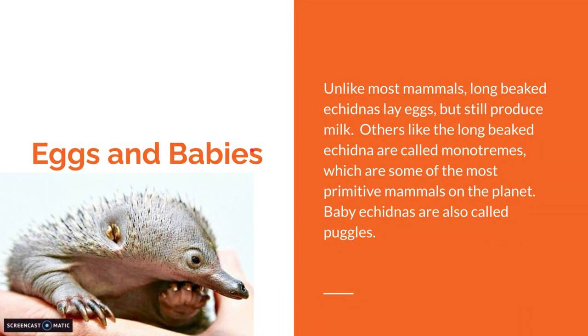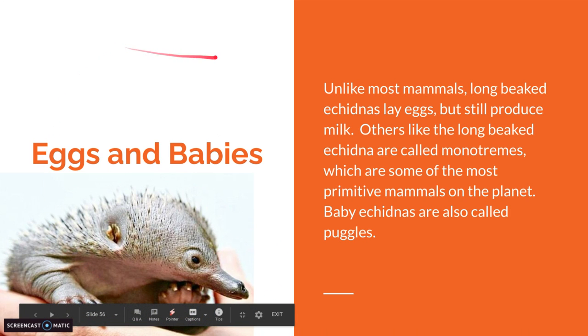Eggs and Babies. Unlike most mammals, Long-Beaked Echidnas lay eggs but still produce milk. They are called monotremes, which are some of the most primitive mammals on the planet. Baby echidnas are also called puggles, and this is what they look like — little spike balls.